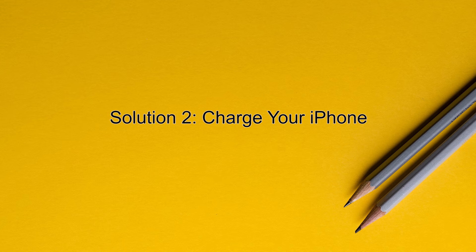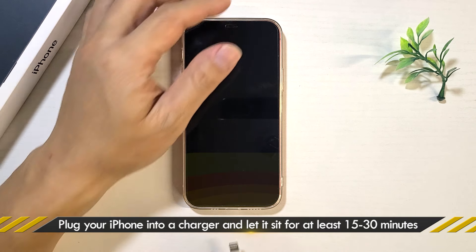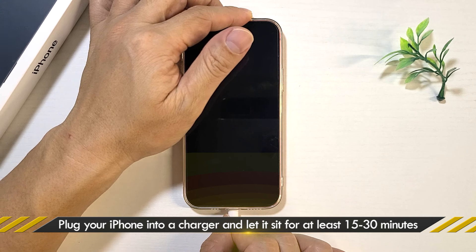Solution 2: Charge your iPhone. Plug your phone into a power source and let it charge for 15 to 30 minutes.